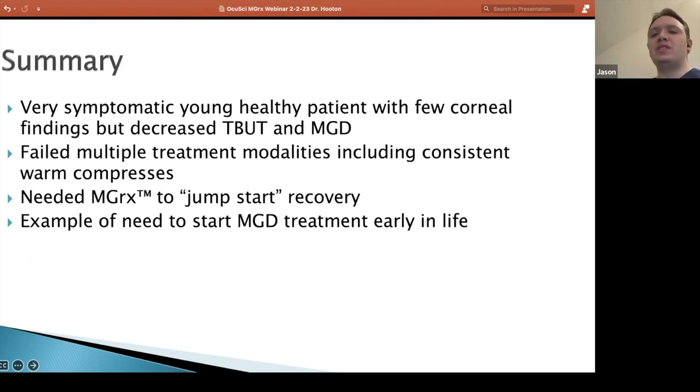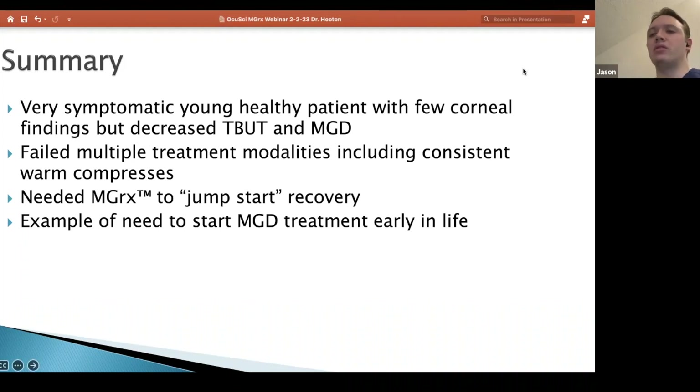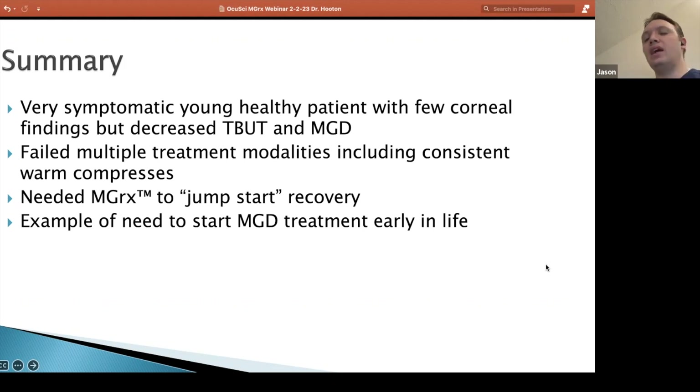In summary, this was a young, healthy patient whose cornea looked pretty good, but certainly the decreased tear breakup time was really pointing to evaporative tear film issues. She had been on lots of good treatments including warm compresses, fish oil, and things I always recommend. I really just felt that the in-clinic treatment helped to jumpstart things and got her over the hump, so that the things she was doing at home meticulously continued to accelerate recovery. I often think of my severe dry eye patients as being older, but I think it's better to intervene early to preserve these meibomian glands than to wait until they're completely shot 30 years later.